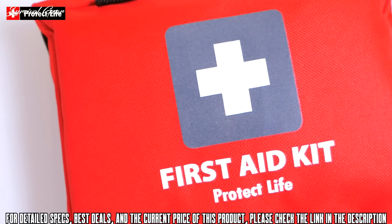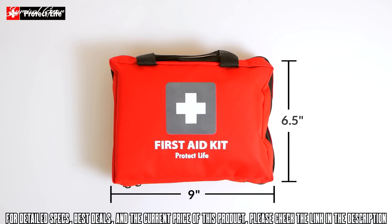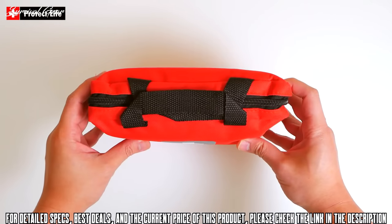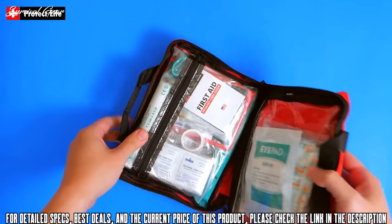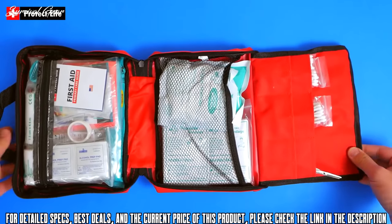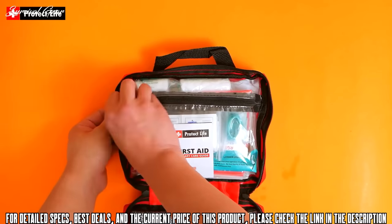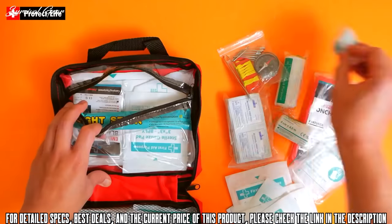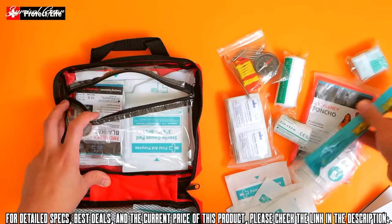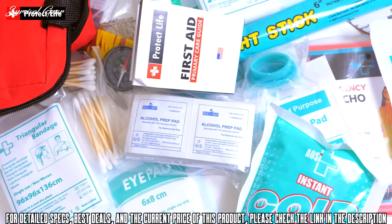The bag is very compact — about 9 inches by 6.5 inches and about 3.5 inches thick. The inside pockets are clear and neatly organized, with places for everything to be stored. While they are full as is, they could fit a few more of your own supplies if you want to personalize your kit. The bag is comprehensive and has everything from a light stick to an emergency blanket and compass.